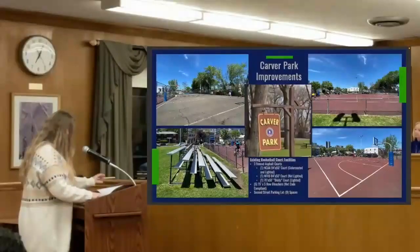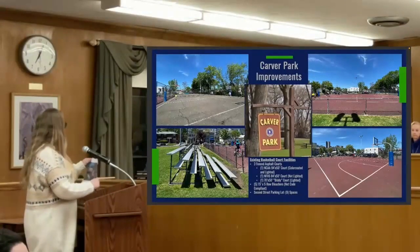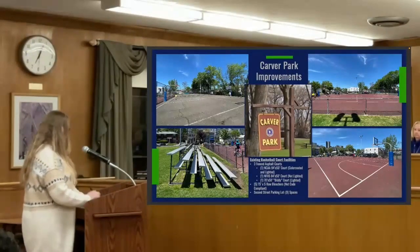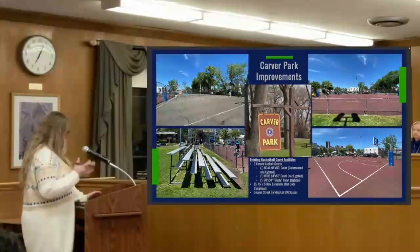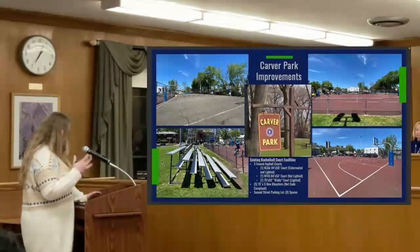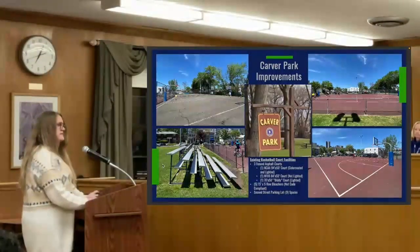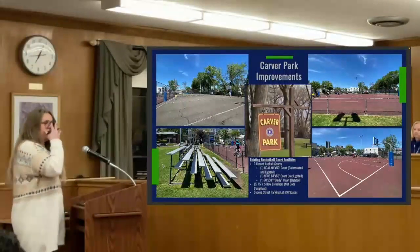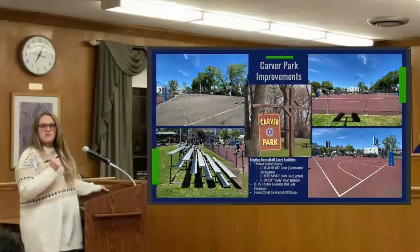Good evening everyone. I'm here to talk about Carver Park. We have a Green Acres Grant to do improvements there. I wanted to cover what we're proposing as part of those improvements and get some feedback. We have some choices to make and I'd like some feedback. I'll tell you what the rec department has recommended and hopefully we can make some decisions. So to start, what I have up there is an overview of the existing conditions at Carver Park.